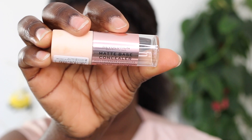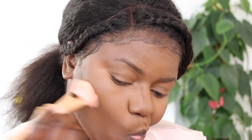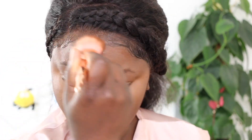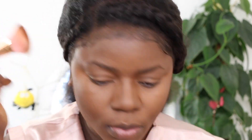For my contour I'm using this stick concealer by Revolution Pro - it's just laying there in my drawer. I apply it around the perimeter of my forehead, on the side of my nose, and where I need to contour. Then I'm blending out with a contour brush. Once I'm done blending, the next thing I'm going to do is set my highlight.